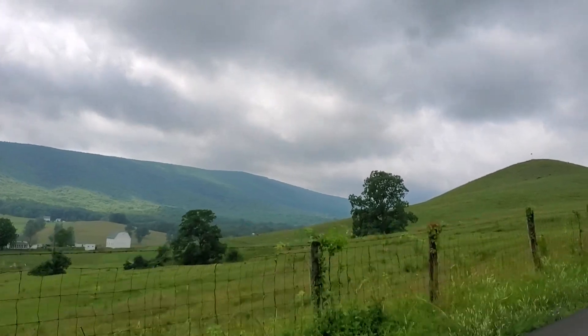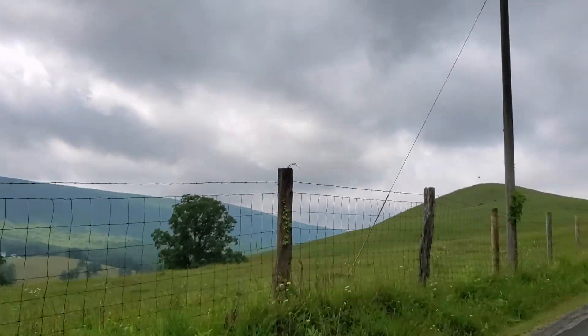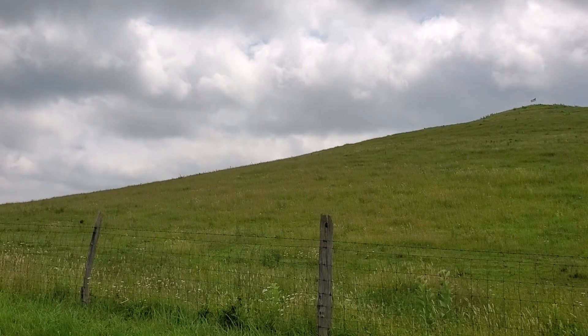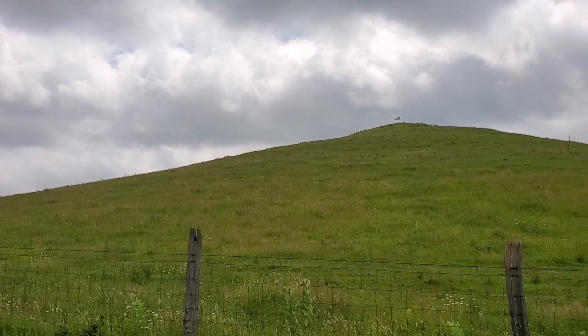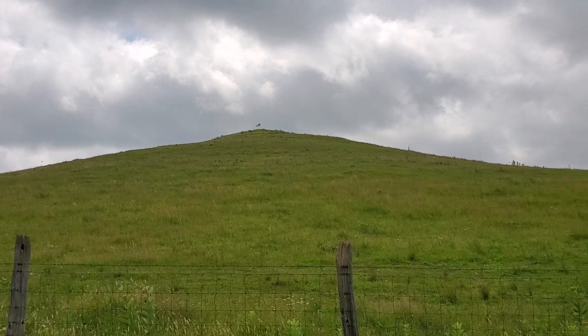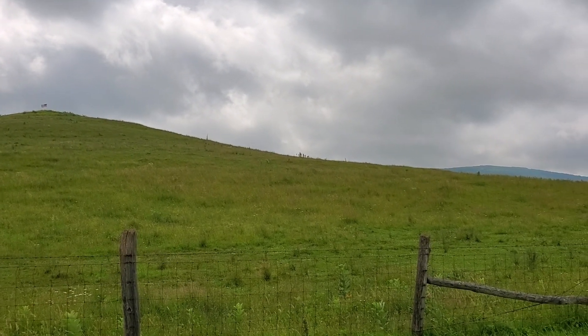There it is — Trimble Knob, the youngest volcano in the eastern United States at 35 million years old. This is the west side of Trimble Knob. As you can see, there's a small flagpole at the top. By the way, this is private property — no one can go on it without permission.